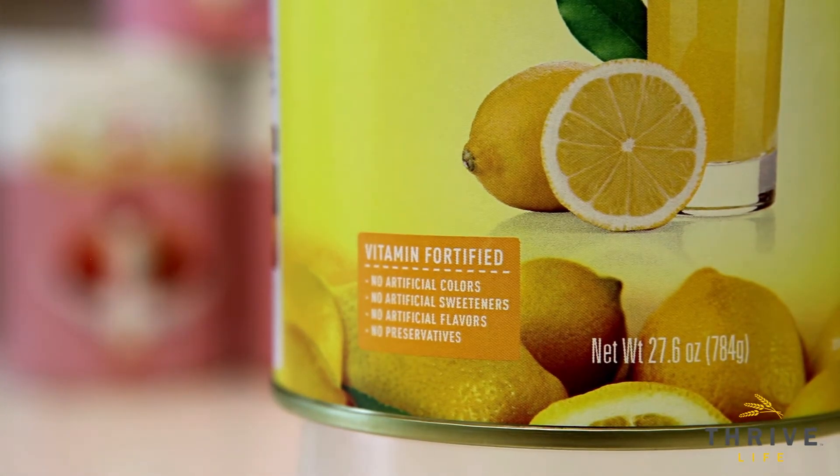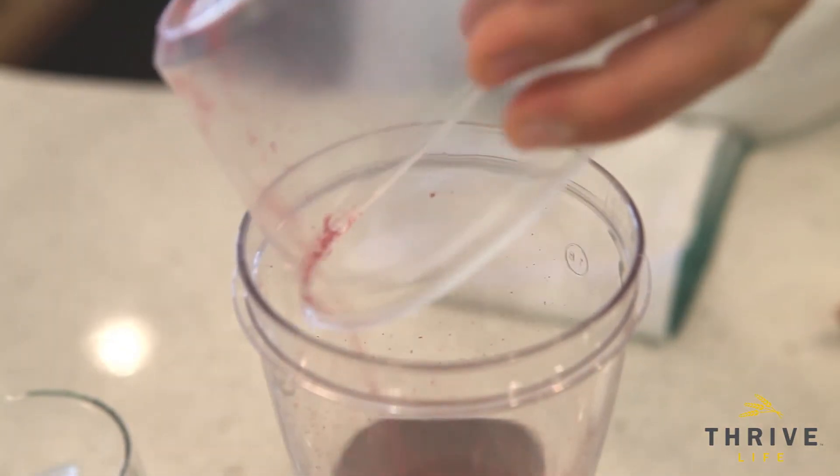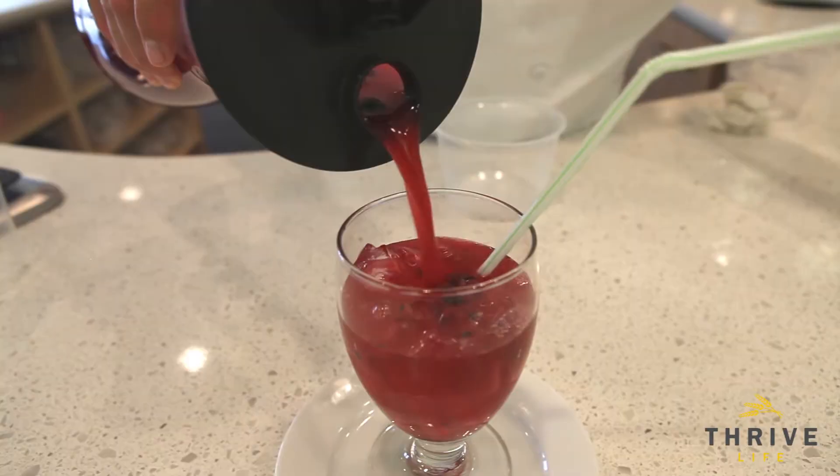This lemonade is vitamin fortified — it has 100% of your daily value of vitamin C. Think about that. It's non-GMO, it's gluten-free, and it's tested by our product advisory board. This lemonade is awesome.